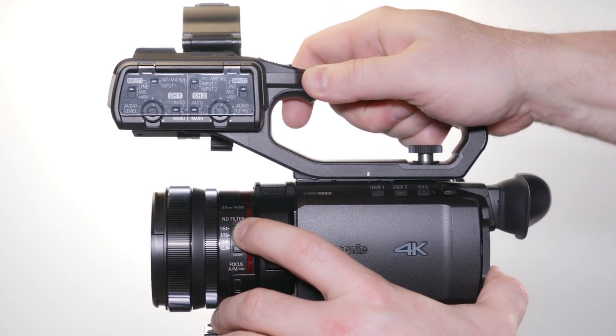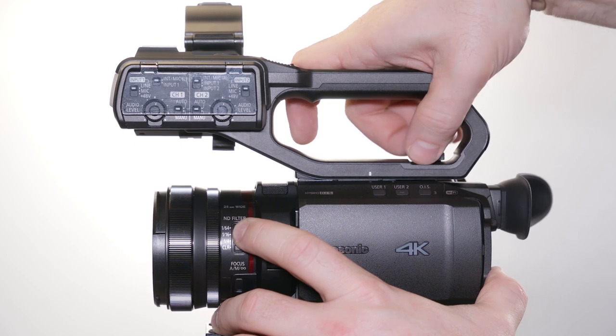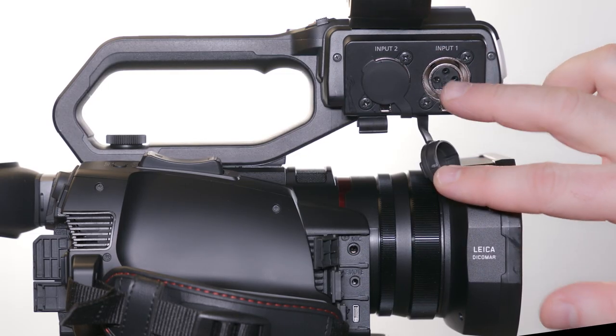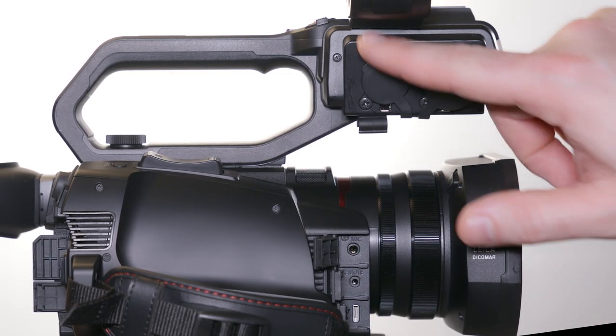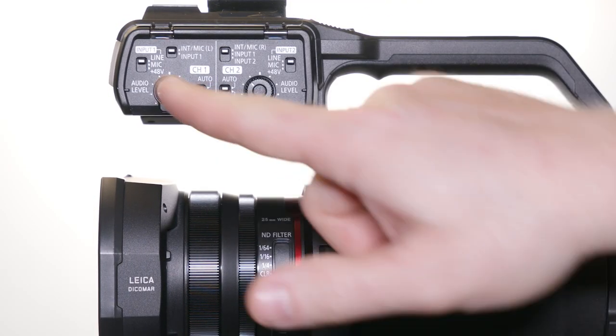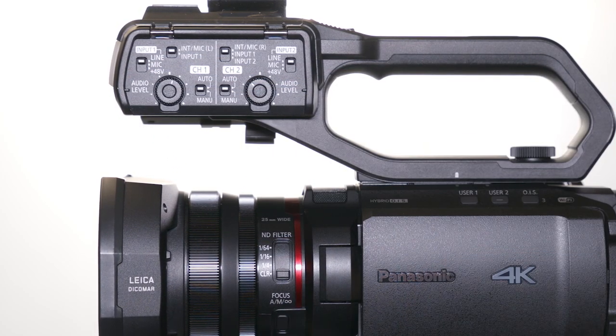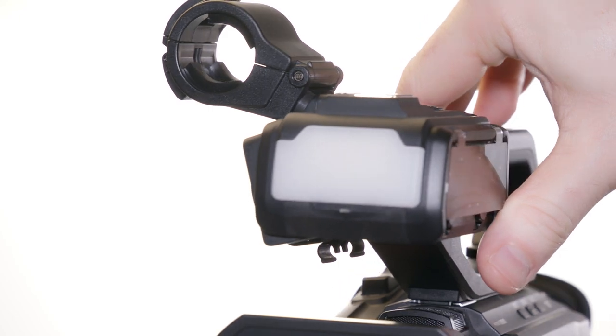We used the handle accessory almost exclusively. Beyond giving you additional support, it also provides two audio XLR inputs with robust audio controls for both channels. You can also add a shock mount for a shotgun microphone.